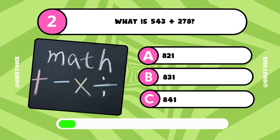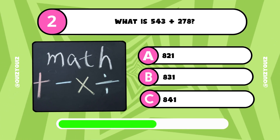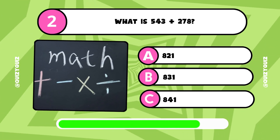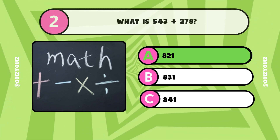What is 543 plus 278? Is that A, 821? B, 831? Or C, 841? Yes, it's answer A, 821.